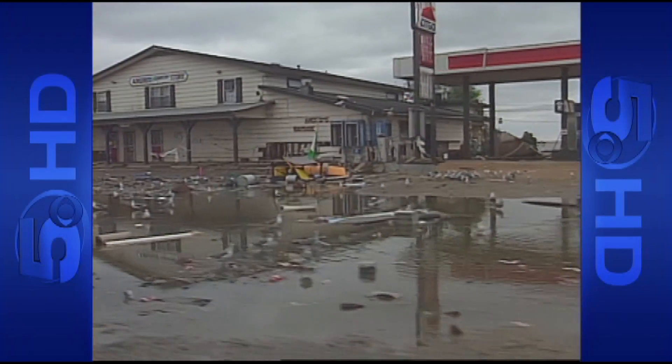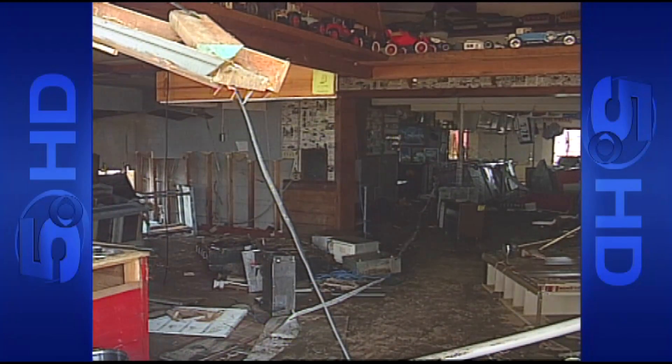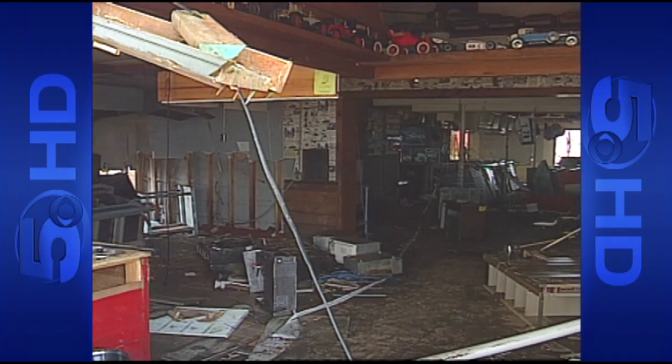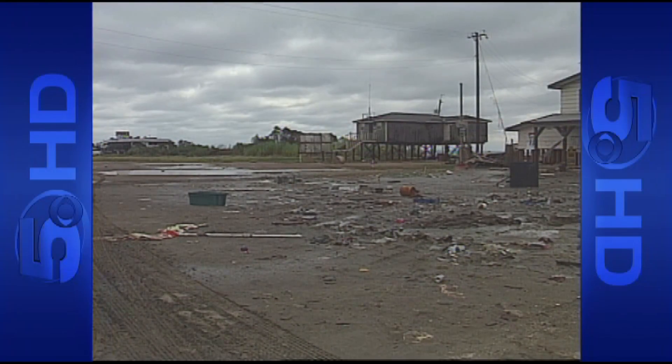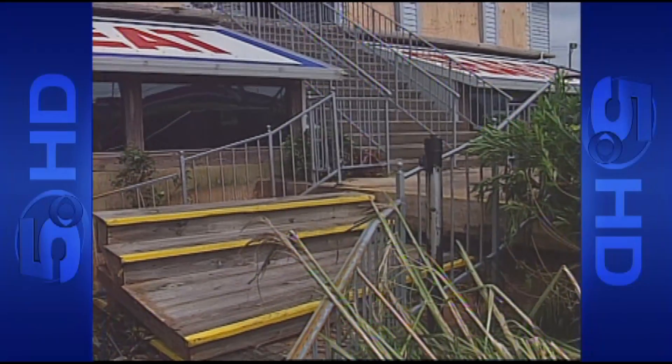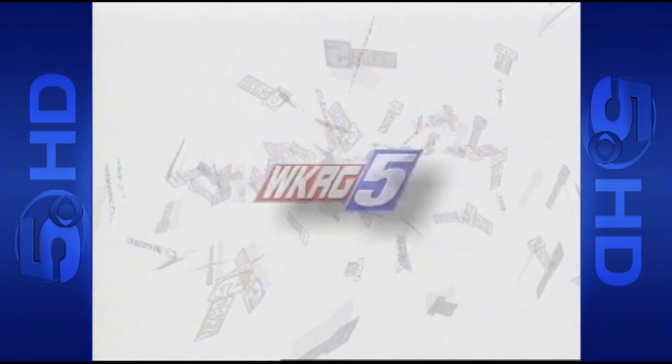Like the flooding, memories of George eventually receded, overwhelmed by the catastrophe caused by Ivan and Katrina a few years later. But by any measure, George was a deadly, destructive, and scary storm. We will be here 24 hours a day until the threat of Hurricane George is over — coverage you can count on, WKRG 5.